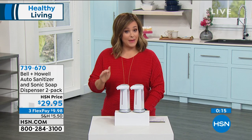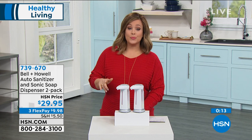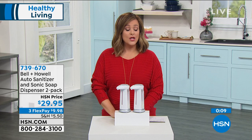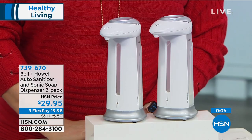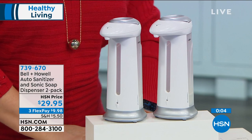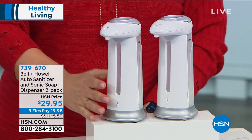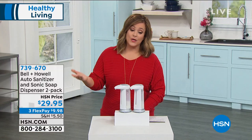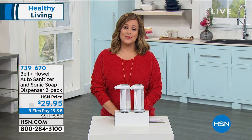Battery-operated — so remember, all you need are AAA batteries for each one of these. $29.95 gets it home, two coming your way today. If you want to break it down into flex pay, you only have to pay that first credit card flex pay of $9.98 with your shipping and handling, and we will ship it out to you — you get to pay over time. 739-670 is your item number.